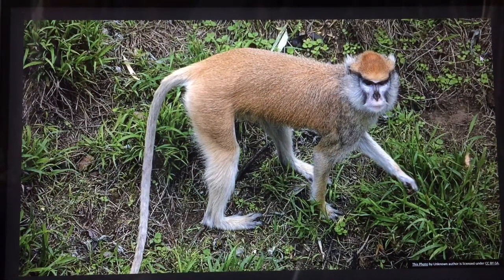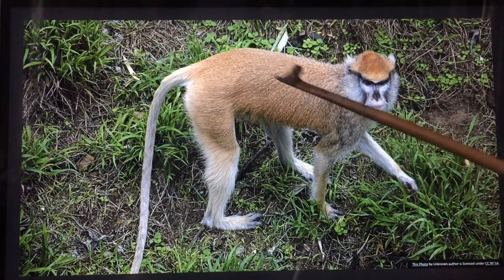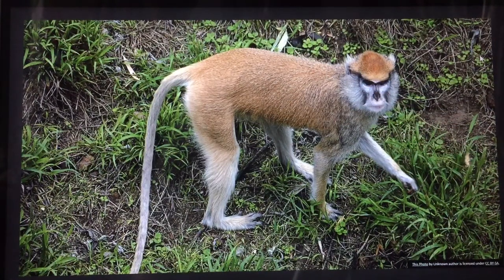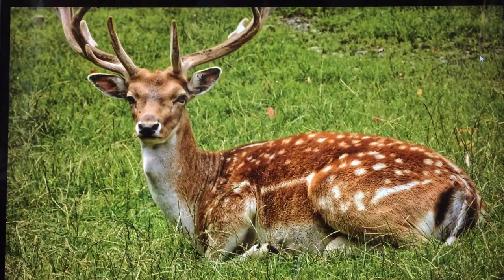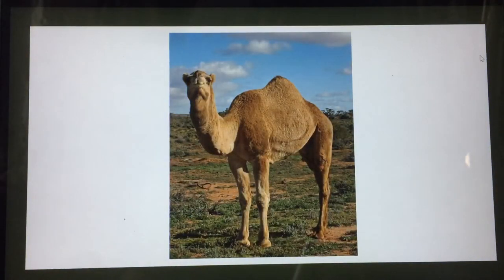Oh, monkey! Here we have a monkey. Can you see? The monkey is also brown in color — this is a lighter shade of brown. Oh, a pretty looking deer — the deer is also brown in color. This is a camel. A camel is in a desert and it is brown in color.